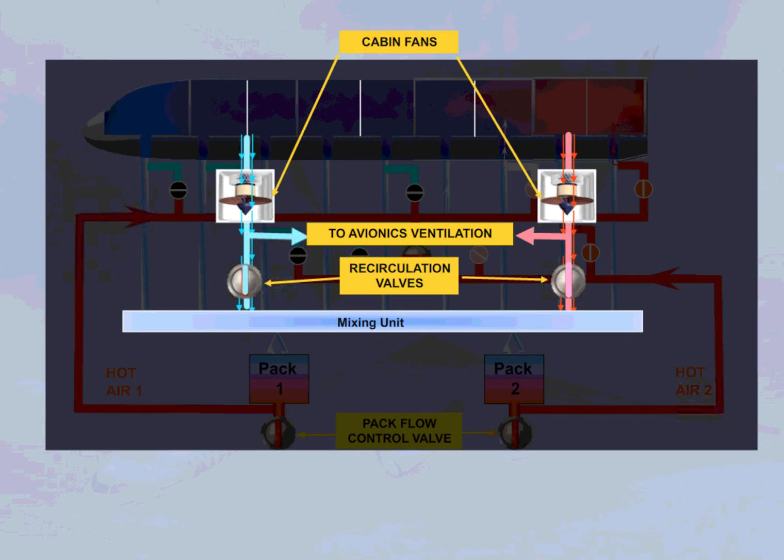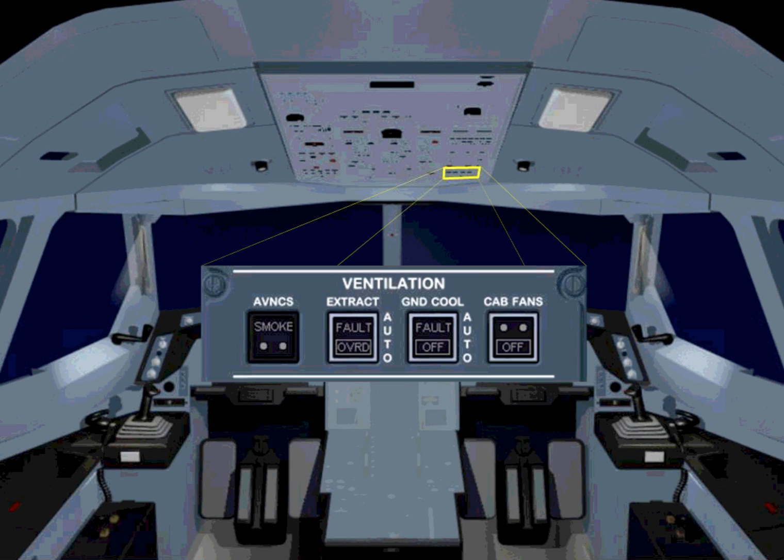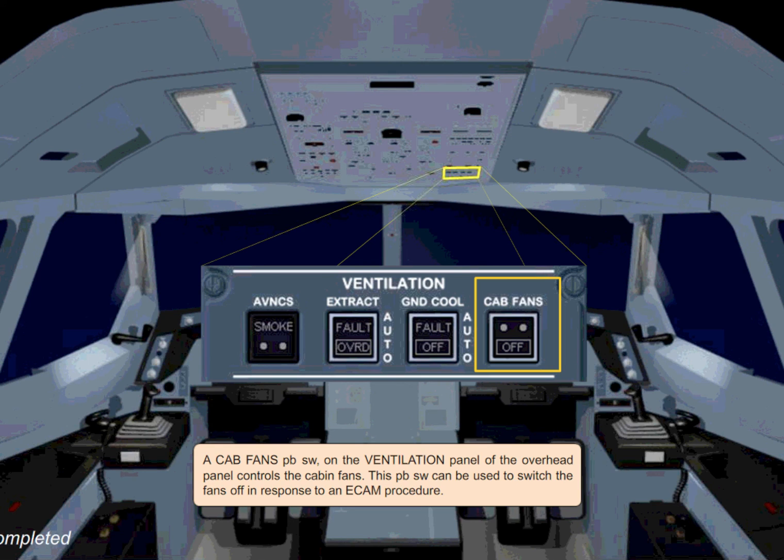Also, the two recirculation valves will partially close if both packs are lost. A cabin fans push button switch on the ventilation panel of the overhead panel controls the cabin fans. This push button switch can be used to switch the fans off in response to an ECAM procedure.